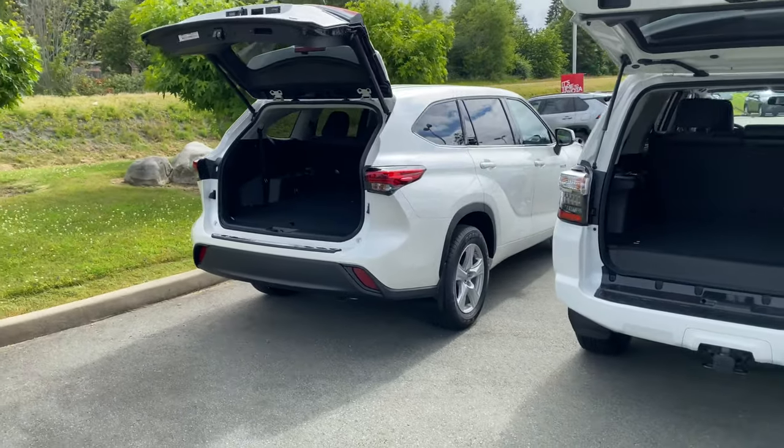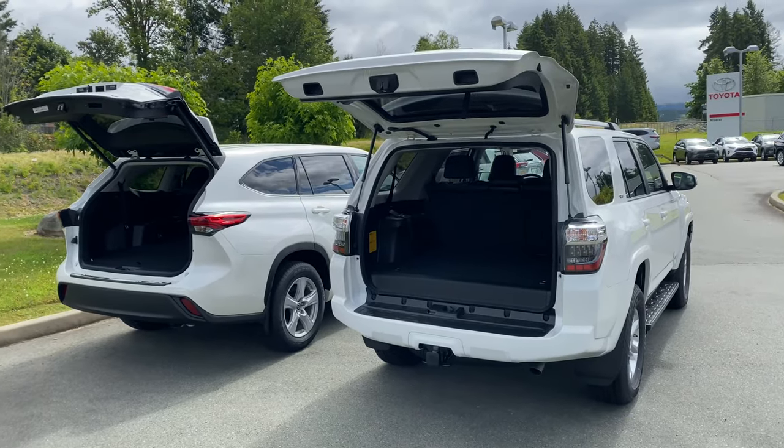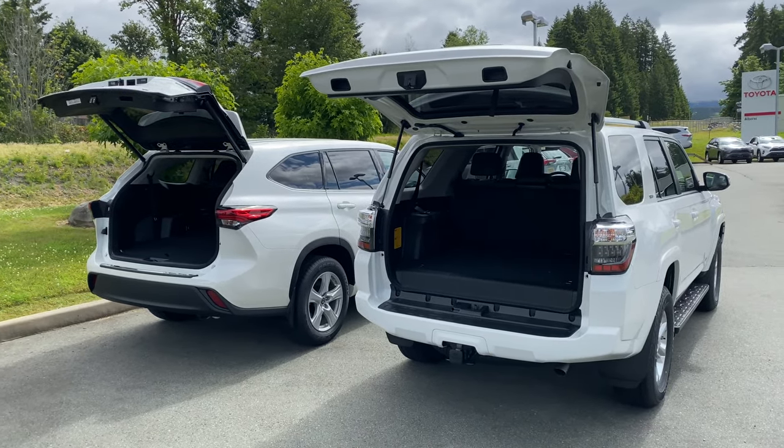So they are both very great vehicles but they are definitely slightly different from each other and great for different needs.